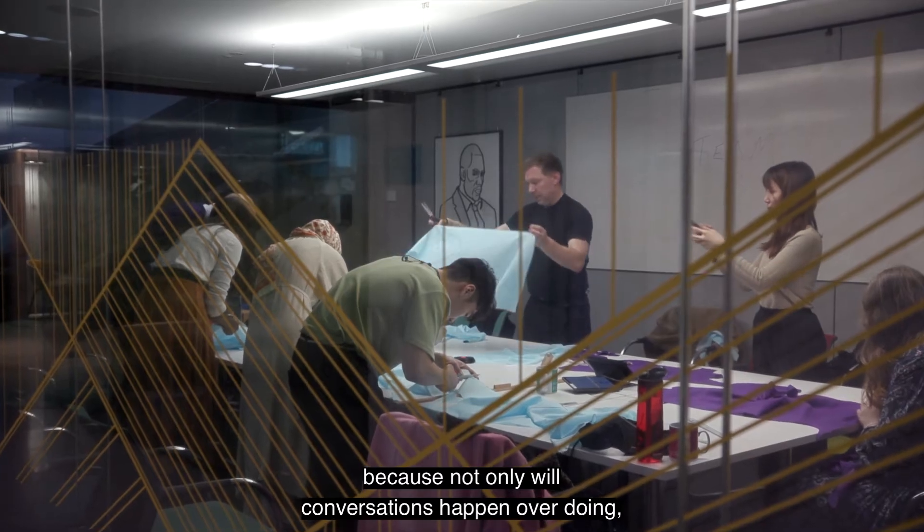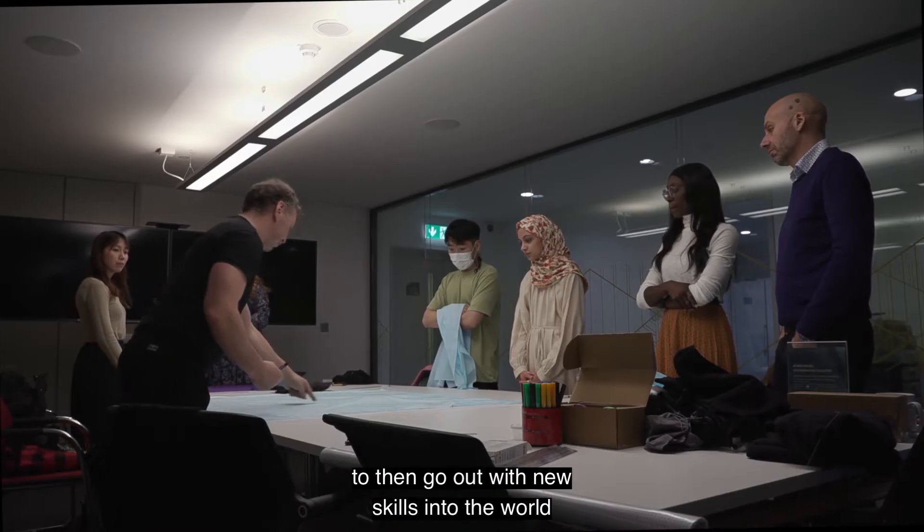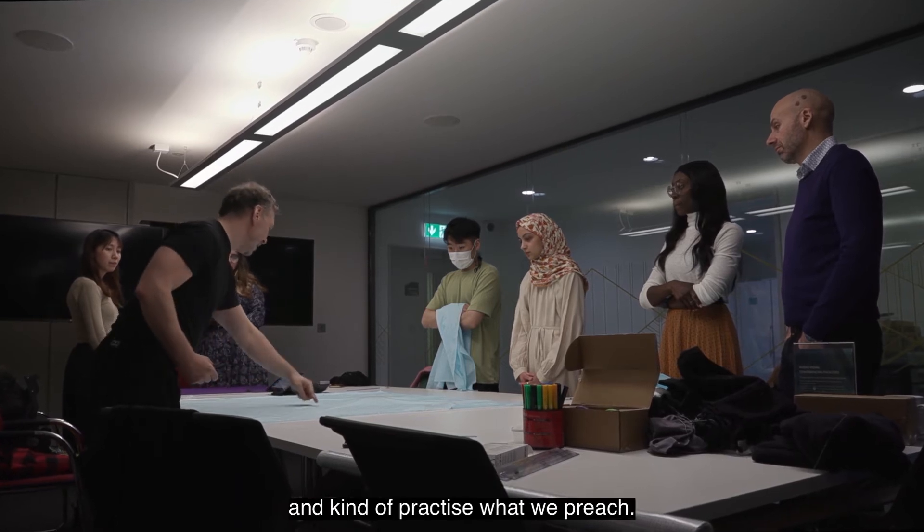But then we've got a practical workshop, which is really important — because not only will conversations happen over doing, it's actually equipping the participants to then go out with new skills into the world and practice what we preach.